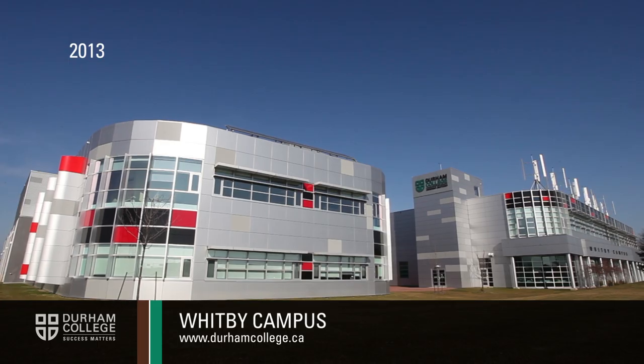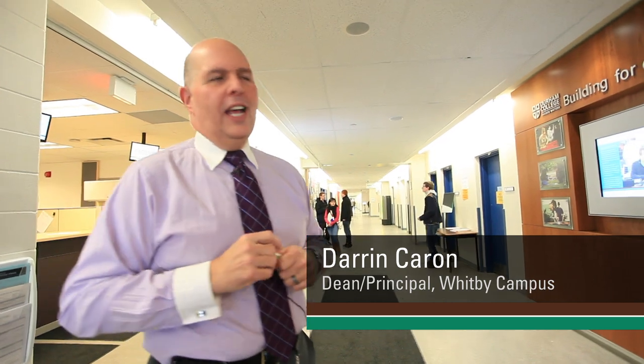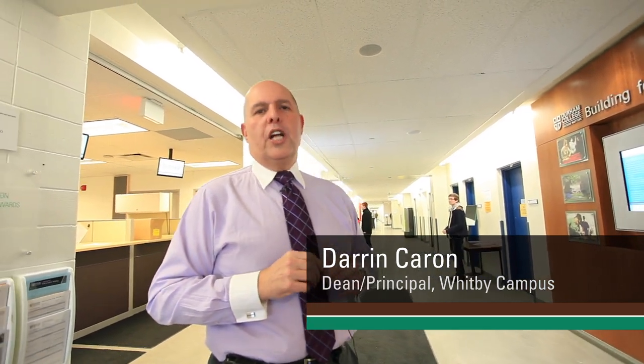The Whitby campus has gone through a number of iterations. Historically, this campus used to be a chocolate factory, and it has since become a community college campus.